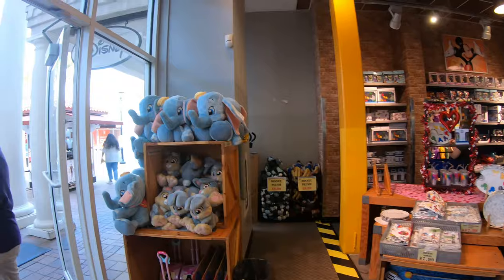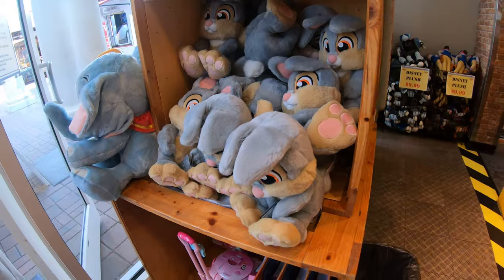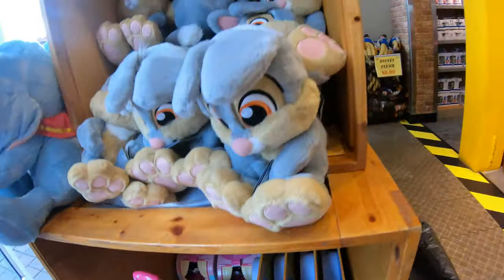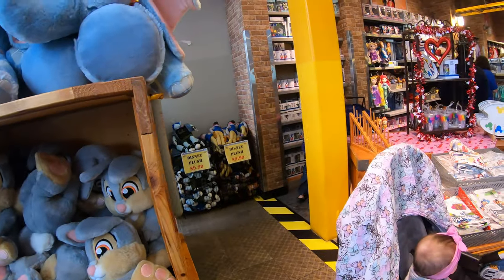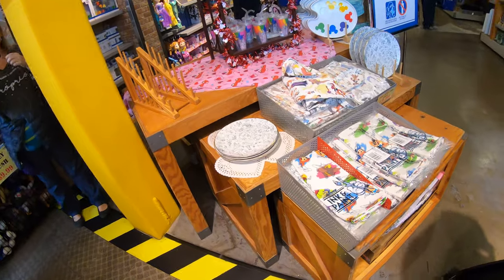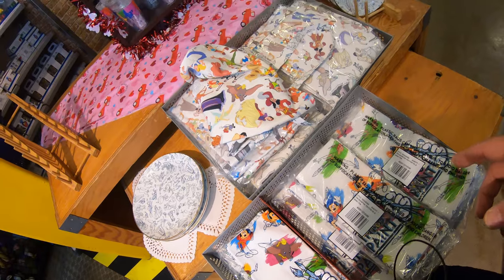Here's a plush Dumbo for $14.99, little baby Thumpers, and they still have little Coco guitars. There's also more Ink and Paint merchandise, including aprons — I don't see a price on those — and little sipper cups and glasses.